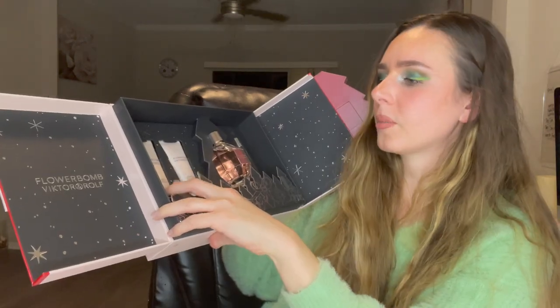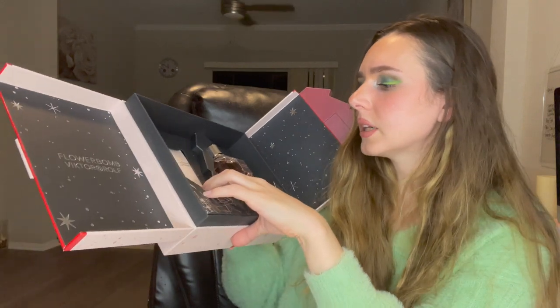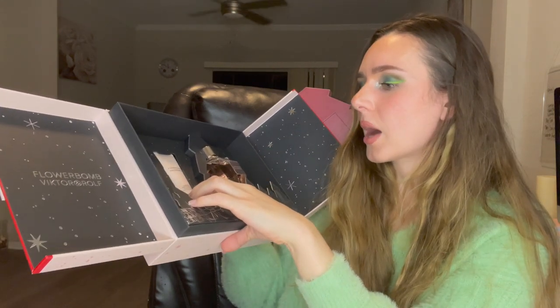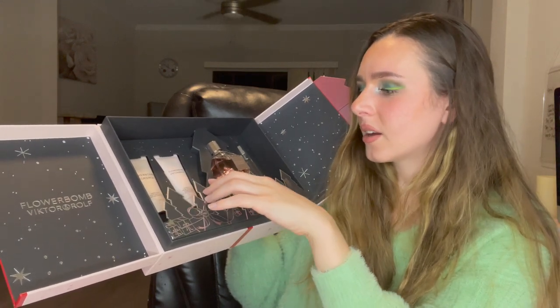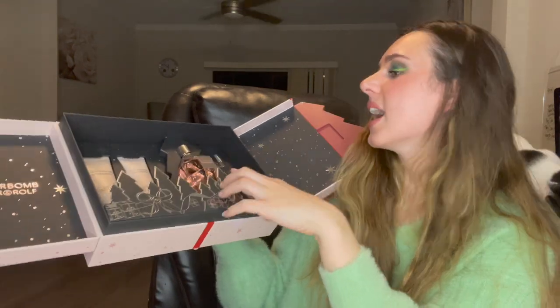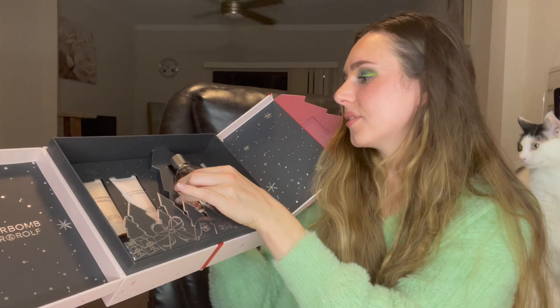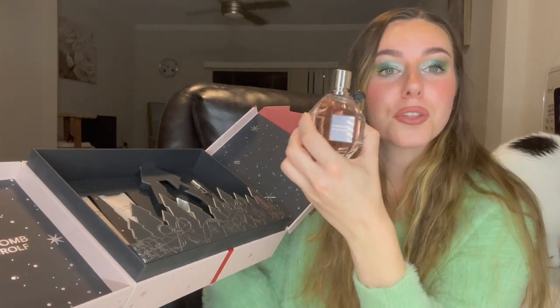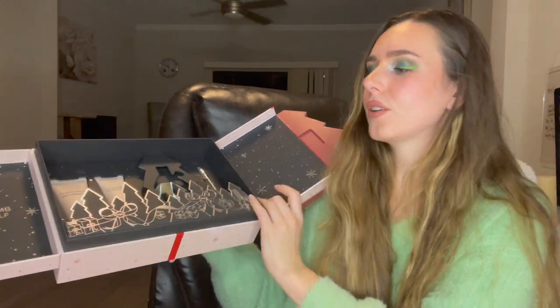The set comes with the Flower Bomb Bombalicious perfumed body lotion and the Bombalicious voluptuous body cream. It's interesting on these packages because there's English and then French, and on the other one there's French and then English, so it's kind of backwards. And then we've got the full-size fragrance, the Flower Bomb, which is the 3.4 ounce. And then we also got a little travel size along with it.